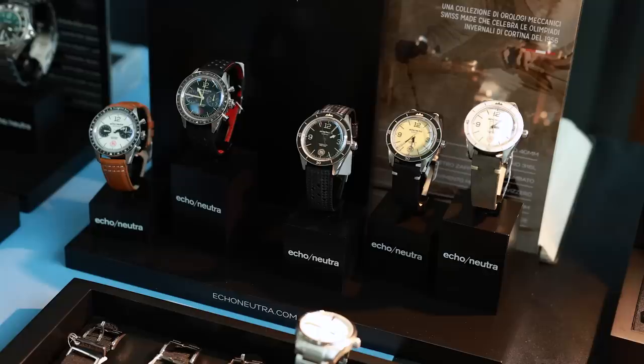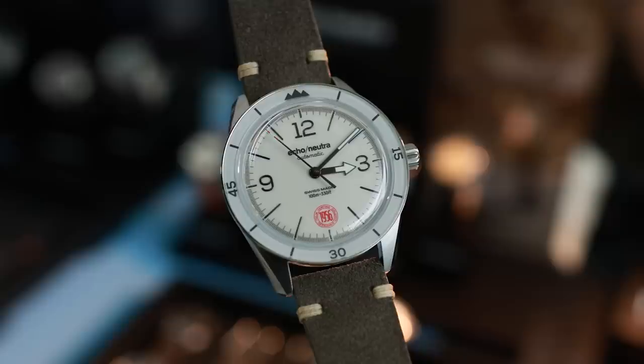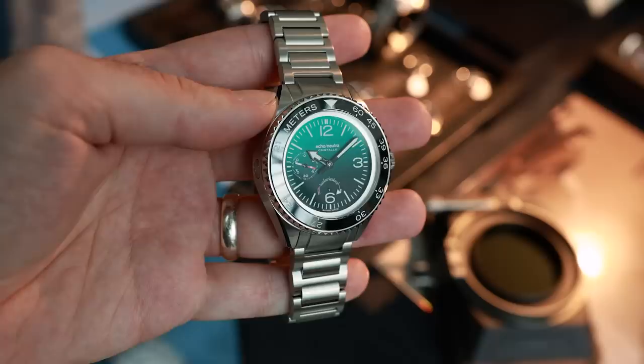Eco Nutra. It's always interesting to meet manufacturers from around the globe. Eco Nutra is a small Italian micro-brand focused with real intensity on the subject of durability. Our main idea is to combine Italian design and Swiss watchmaking, with the main concept being durability — not only in terms of quality but also in terms of design. That's why we decided to create a time-proof design, firstly with the Cortina collection, dedicated to the very first Olympic Winter Games in Cortina. Here we have the Cristallo — our very first diving watch, and we are very proud of it.